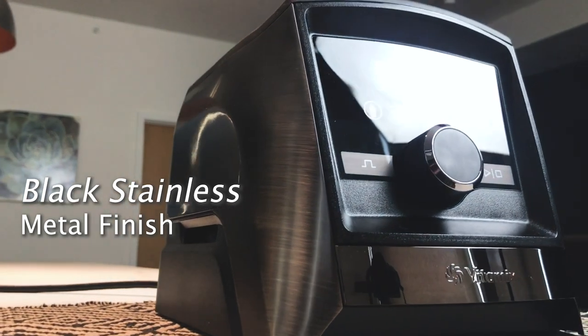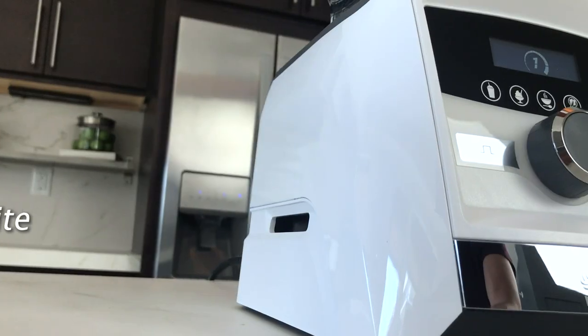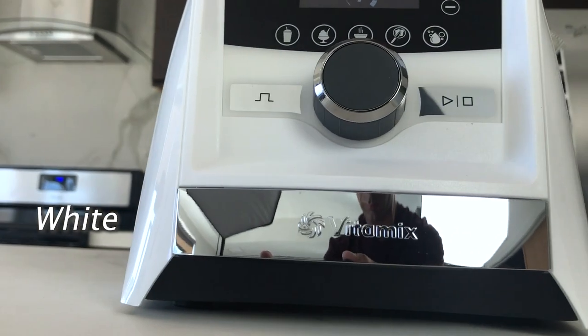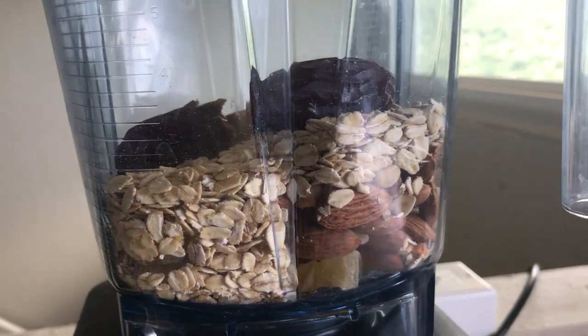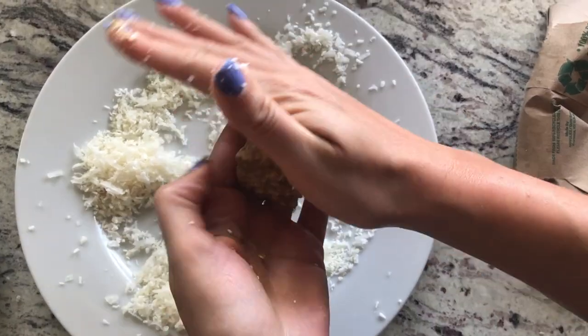Any Vitamix would do for our lifestyle — any Vitamix makes hot soups, nut butters, frozen desserts, dressings, all of that. We could definitely get away with any other Vitamix on our counter, but this one has all the bells and whistles and that's what we love about it. I really like that it's the quietest model — we use it many times a day and that makes a difference.